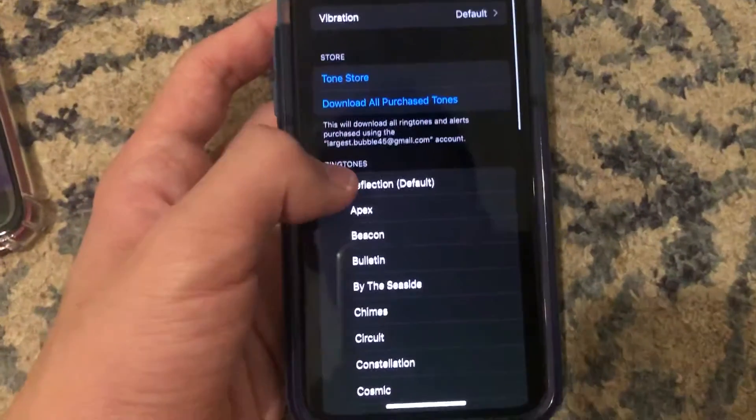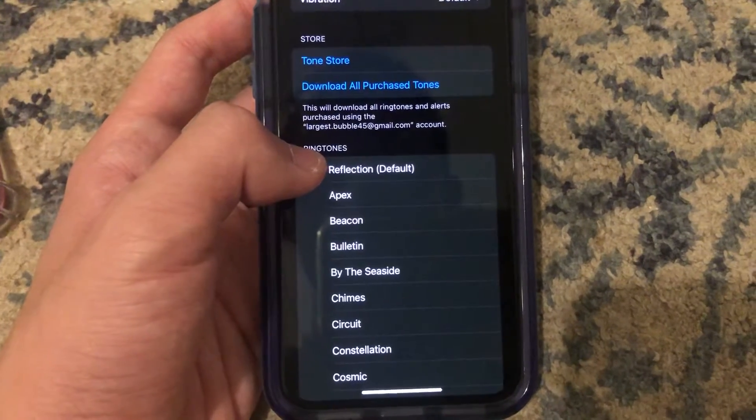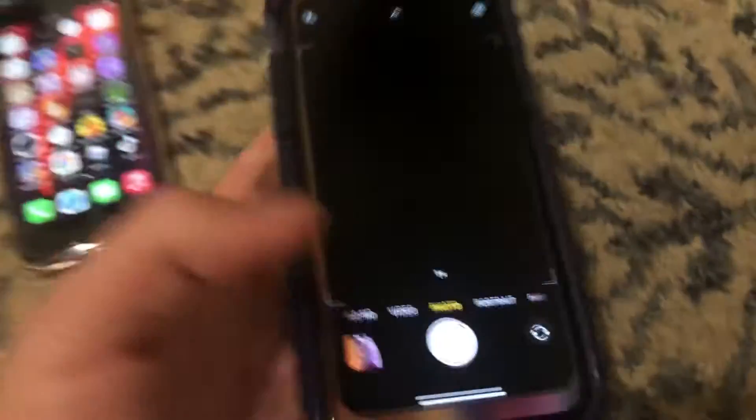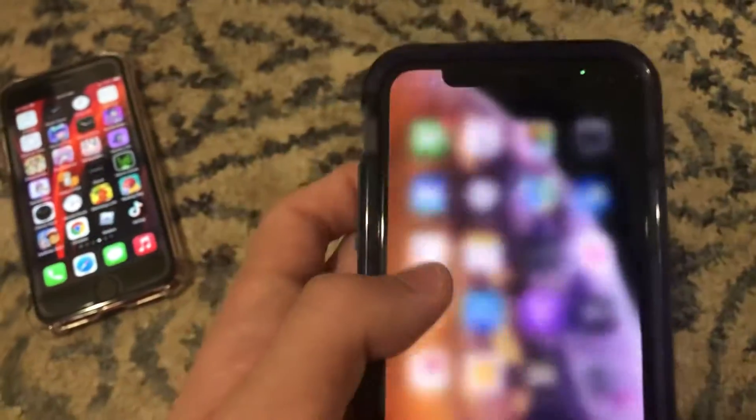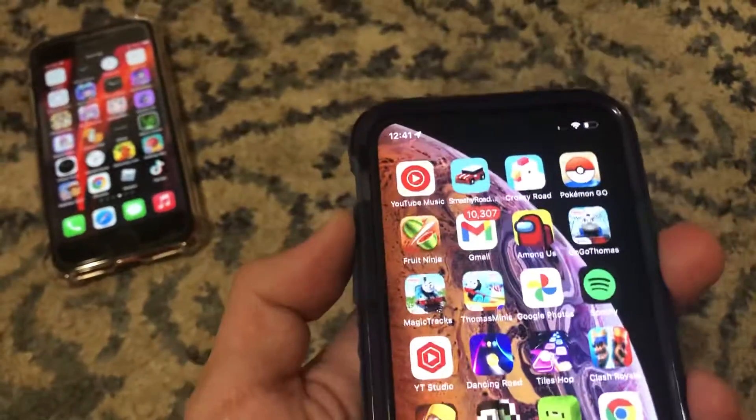Face ID is really awesome and there are some features on it — like this is a reflection ringtone. It has a nice camera, and it's really fast as well.